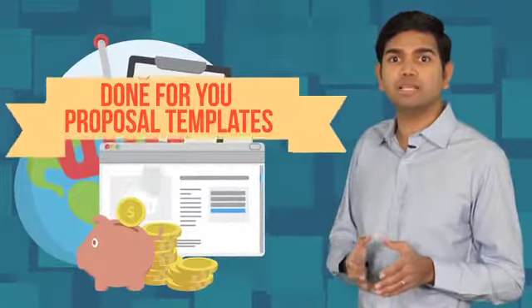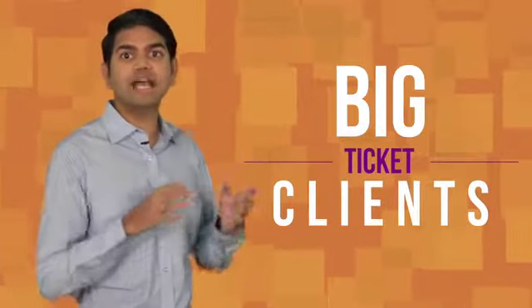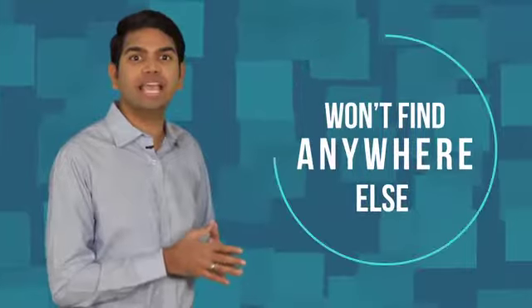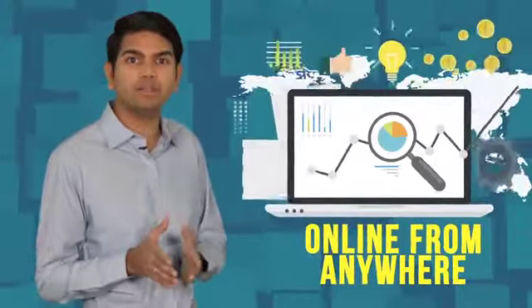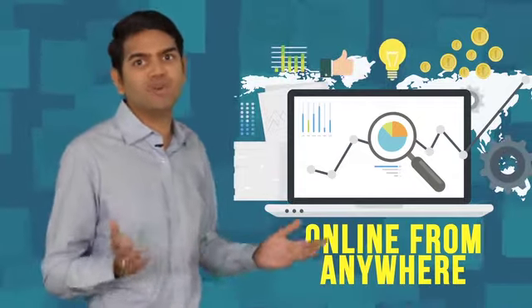And done-for-you proposal templates that do 80% of the hard work and the selling for you. No stone is left unturned in showing you precisely how to find big-ticket clients and then turn them into repeat customers with our proven templates. This is your single biggest edge and one you won't find anywhere else at any price. You're getting our decades of combined marketing experience and battle-tested tools working to grow your business. And the best part — this entire process can be done entirely online from anywhere in the world. You never have to meet anyone in person unless you want to.